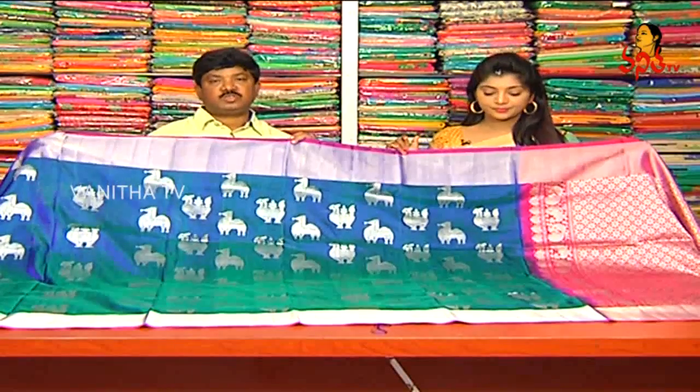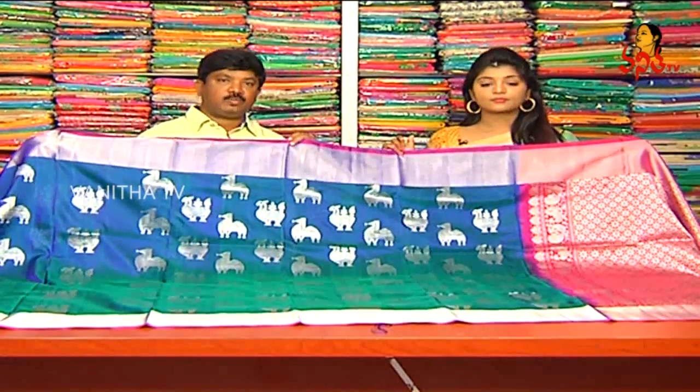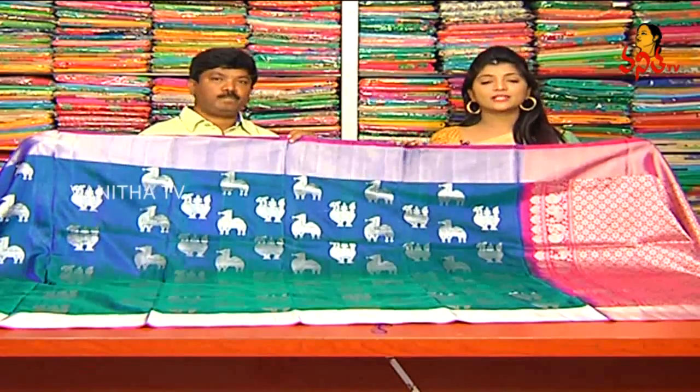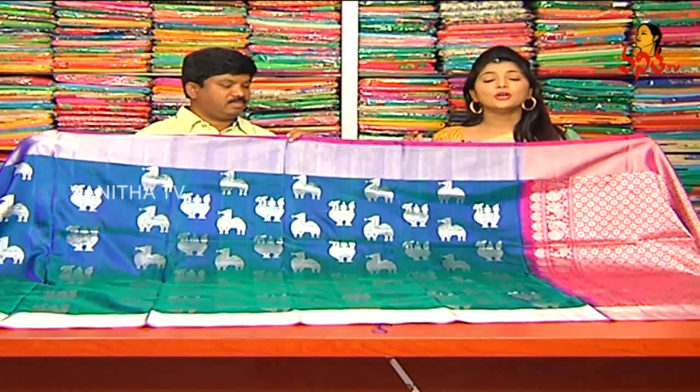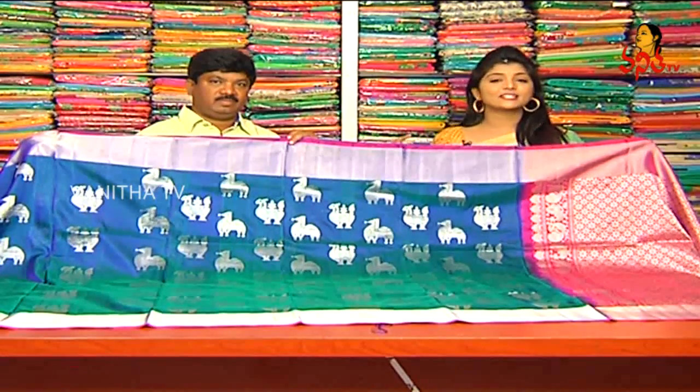The price? This cost is about 9500 rupees. This is a very reasonable price — only 9500 rupees for this beautiful saree. Available at Vijay Brothers.